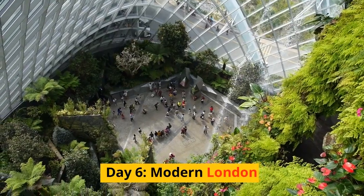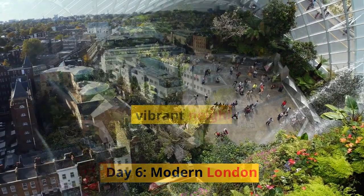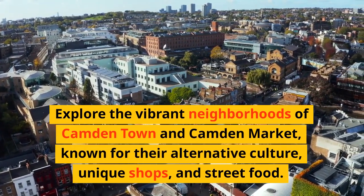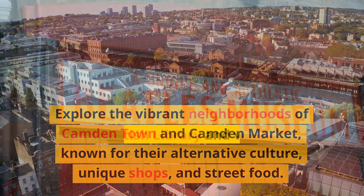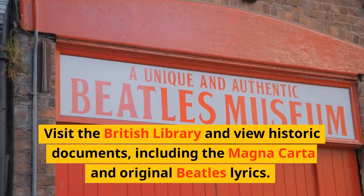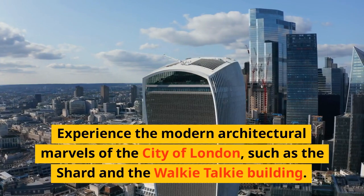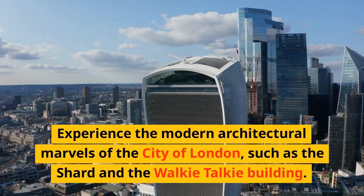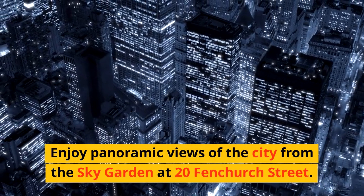Day 6: Modern London. Explore the vibrant neighborhoods of Camden Town and Camden Market, known for their alternative culture, unique shops, and street food. Visit the British Library and view historic documents, including the Magna Carta and original Beatles lyrics. Experience the modern architectural marvels of the City of London, such as the Shard and the Walkie Talkie Building. Enjoy panoramic views of the city from the Sky Garden at 20 Fenchurch Street.